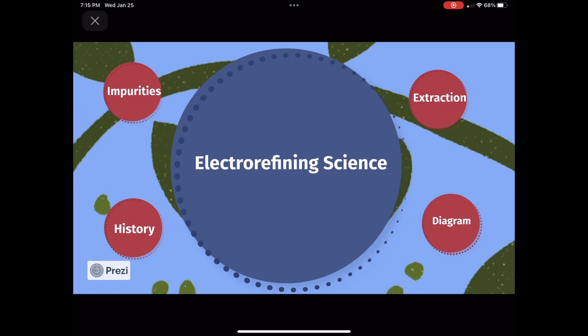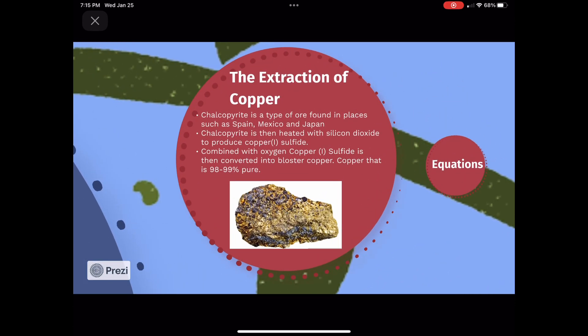In order to extract copper from the ore chalcopyrite, there are many steps involved. First, the ore is heated strongly with silicon dioxide and oxygen in a furnace. The copper 2 ions in the chalcopyrite are then reduced to copper 1 sulfide, which is later reduced further into copper metal. The iron in the chalcopyrite is converted into iron 2 slag, which is then removed. The majority of the sulfur in the chalcopyrite turns to sulfur dioxide gas. To reach the end product, blister copper, the copper 1 sulfide needs to be blasted with air.